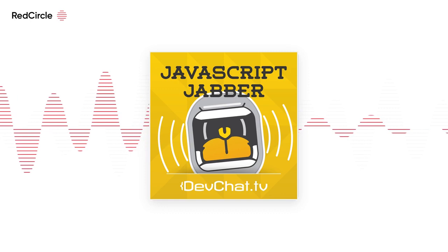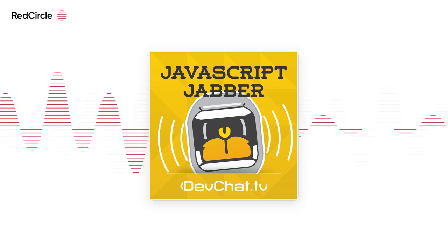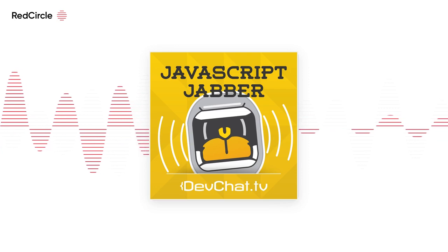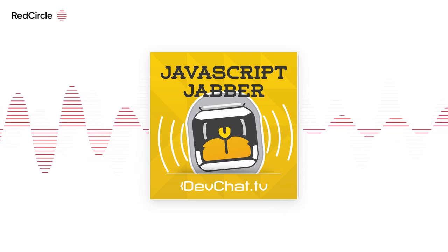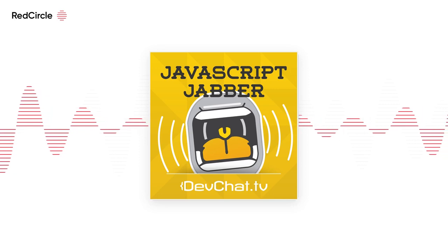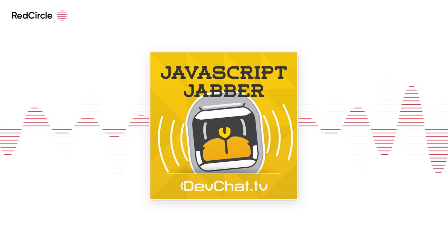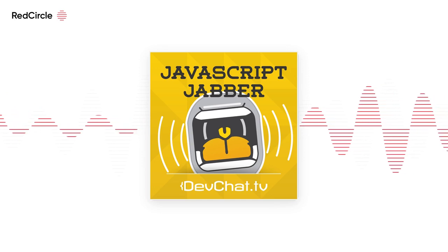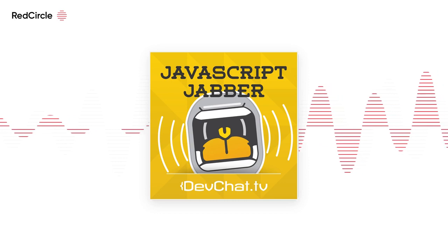When I first started doing web development, we'd just load 20 gazillion JavaScript files, CSS files, fonts, and images — just a list of script tags for all of it. Then we got fancy build tools that minify, uglify, and clean it up into one file so we have one bundle and load that in. But are we still doing it wrong?